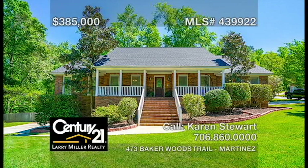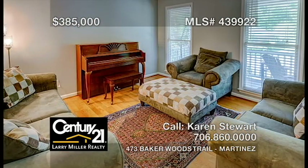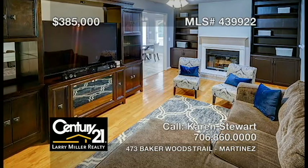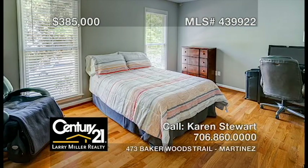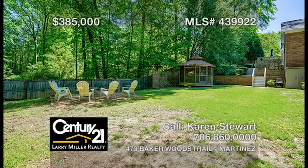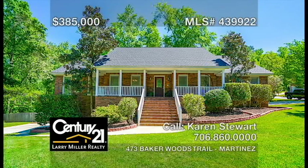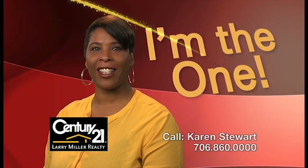This well-maintained five-bedroom, three-bath beauty on a corner lot features hardwood floors in the formal living and dining rooms, a fresh coat of paint throughout, a great room with built-ins and a gas fireplace, a large kitchen with plenty of cabinet space and a center island, plus an owner's bedroom with a walk-in closet and an attached bathroom. This home is close to fine dining and less than a 15-minute drive to Fort Gordon. Call me, Karen Stewart, for the keys to your next home.